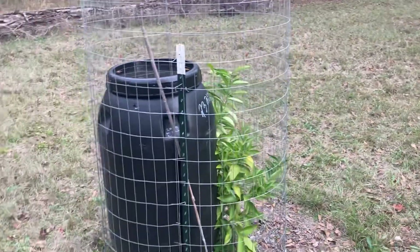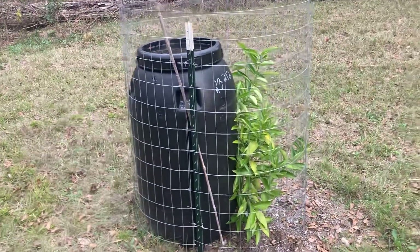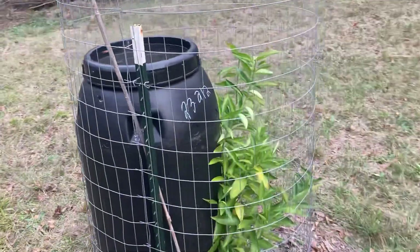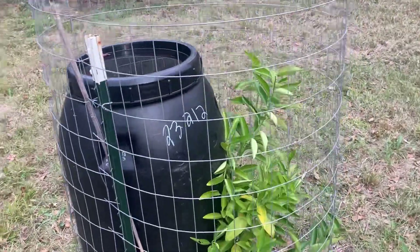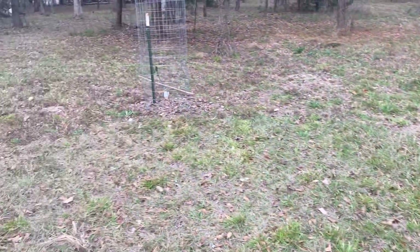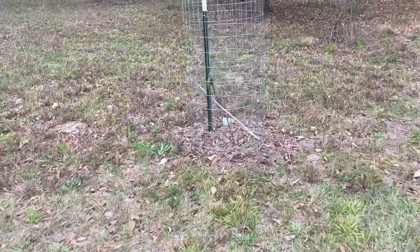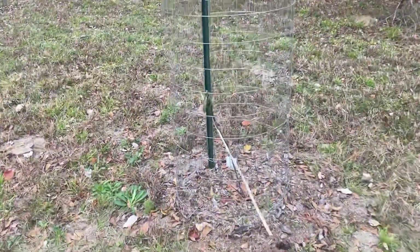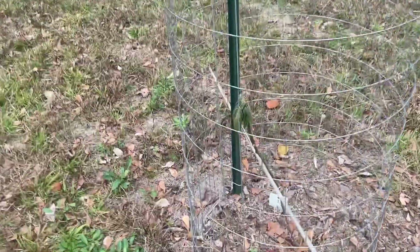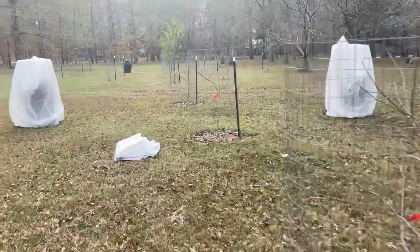We'll know in the springtime if it worked. I know when citrus trees get hurt you can't tell until the spring, so we'll see. Everything else has lost its leaves. The fig tree — LSU Purple — kind of got caught with its pants down. The leaves are burnt.